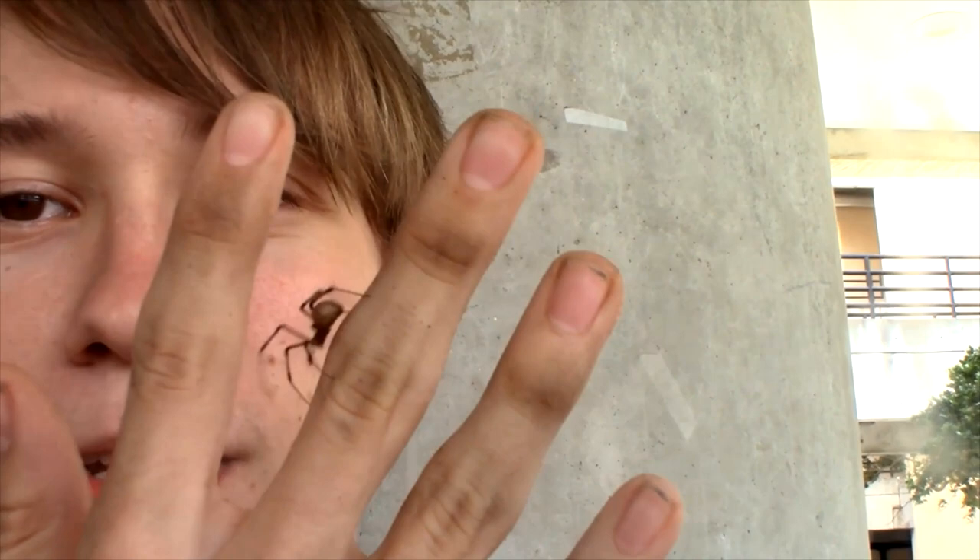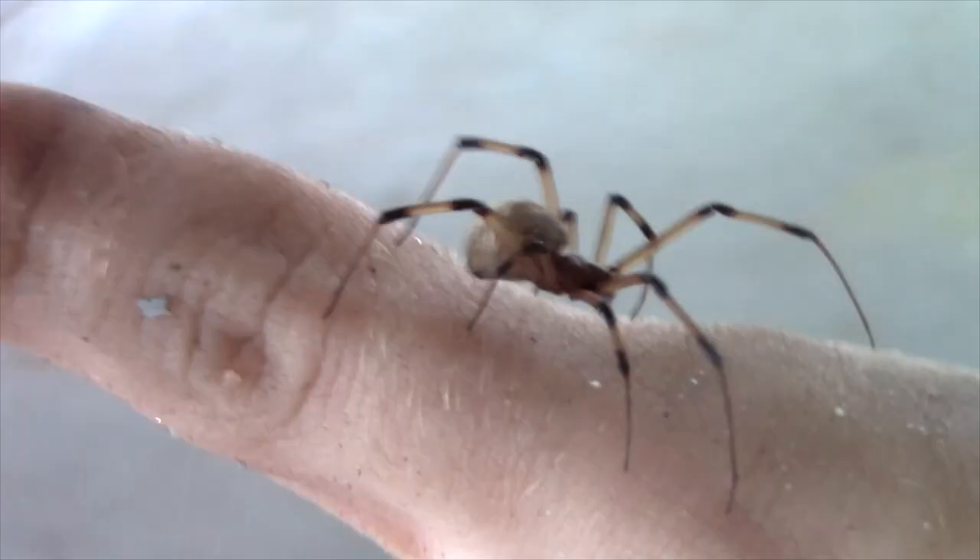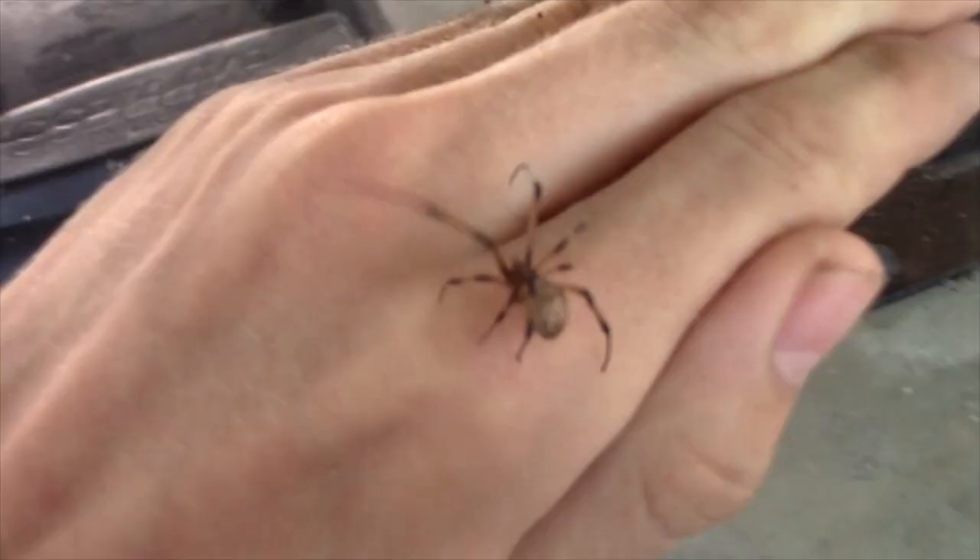Unlike Black Widow spiders, Brown Widow spiders are — as you might assume by the name — brown. Their legs are strikingly banded with black, and their abdomens are this light tannish-brown with beautiful white circles and these orangish-colored patterns on them as well.